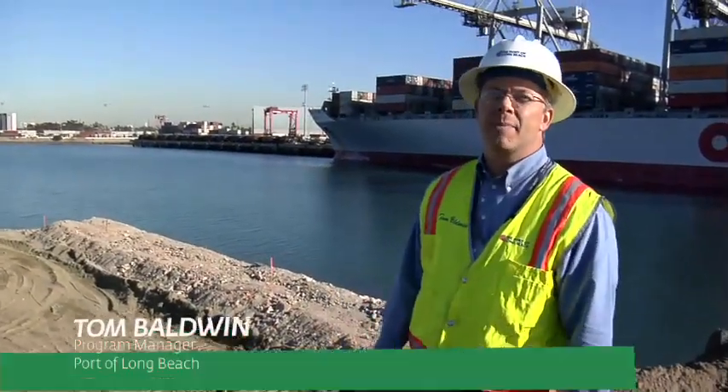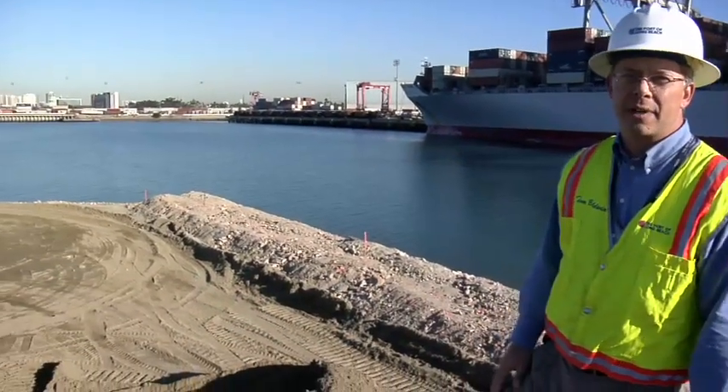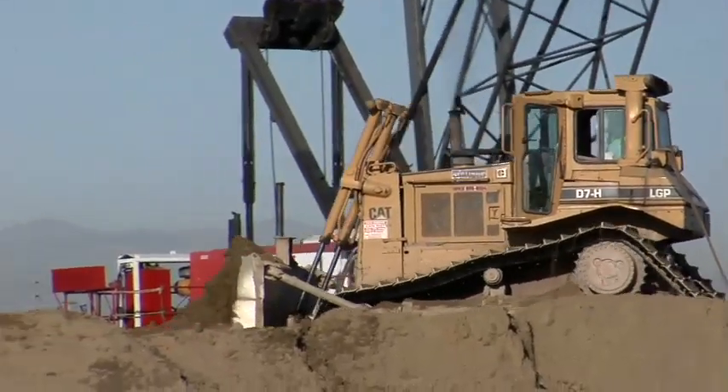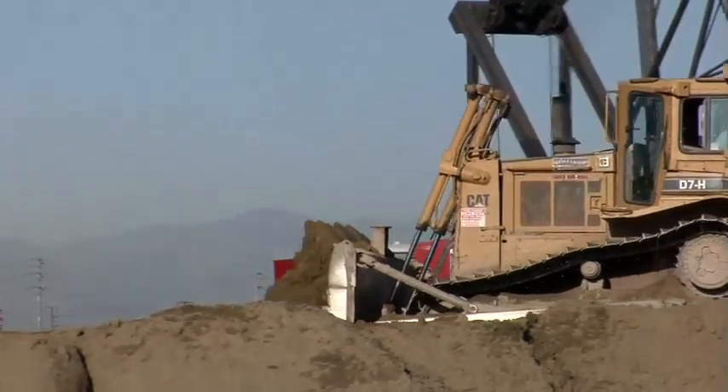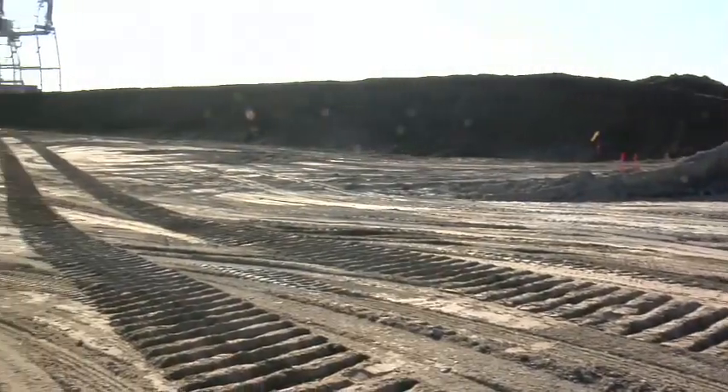We are currently standing on top of the landfill for phase one of the wharf redevelopment. To my right, we're looking at the completed landfill. The contractor is currently working on placing surcharge material on top of this fill. The surcharge material will help consolidate and compact the fill, and will then be removed so that this area can be developed.